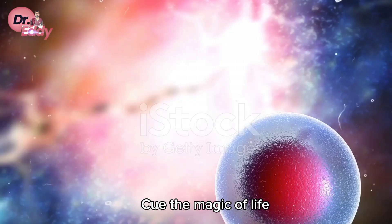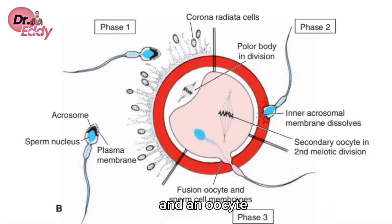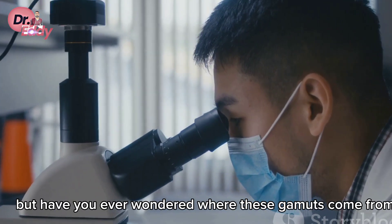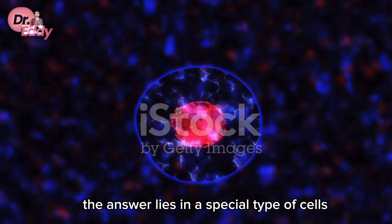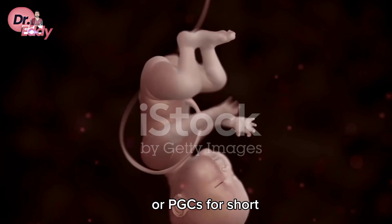The story of each one of us begins with the beautiful union of a sperm and an oocyte, forming a zygote. But have you ever wondered where these gametes come from? The answer lies in a special type of cells known as primordial germ cells, or PGCs for short.